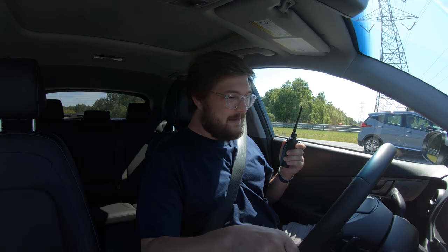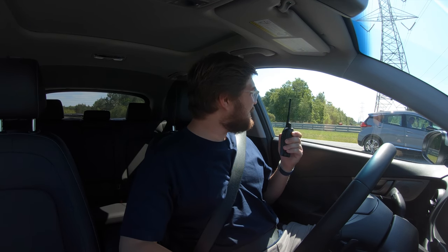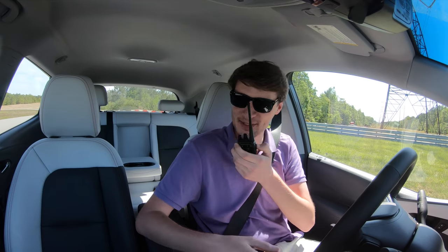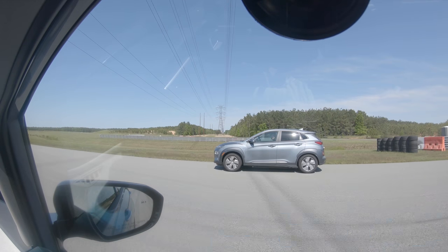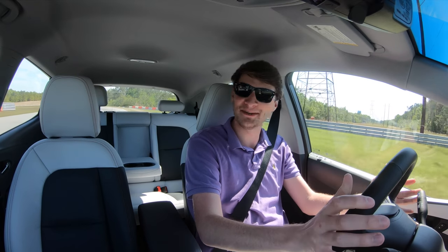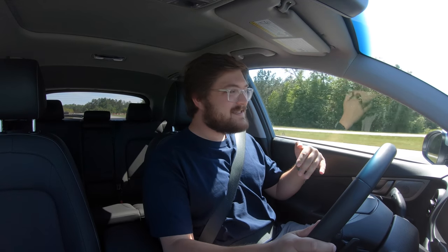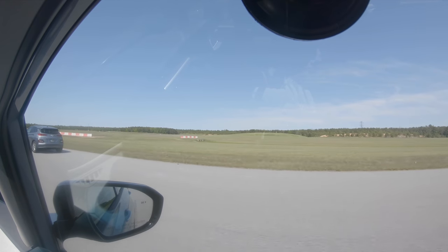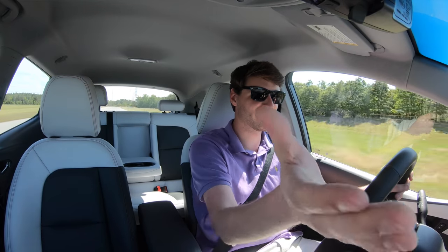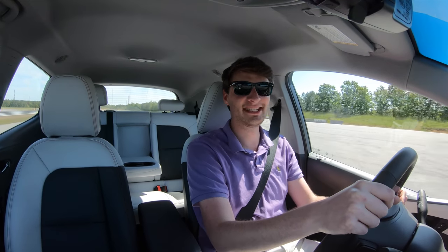I still think I'm going to win — traction control all on, just in sport, auto hold off. In three, two, one, go. I got the jump off the line just barely. He's pulling away from me. This pulls just a hair. Once we get to about 60 miles an hour it evens out. Kona is still ahead. I've reached my top speed at 93 mph. The Kona is faster.